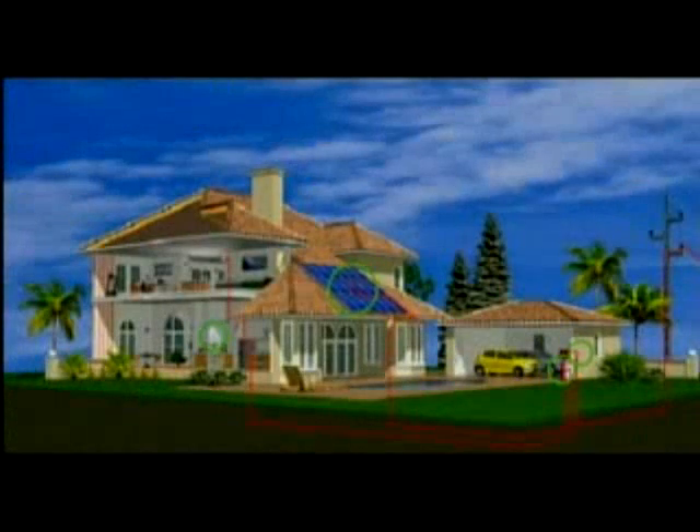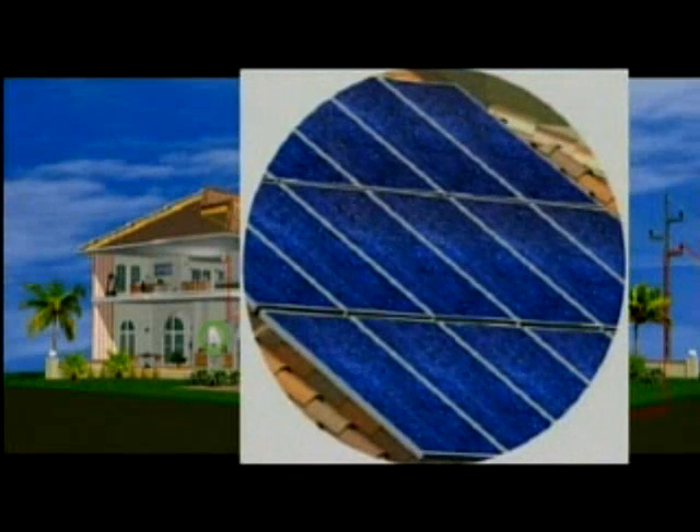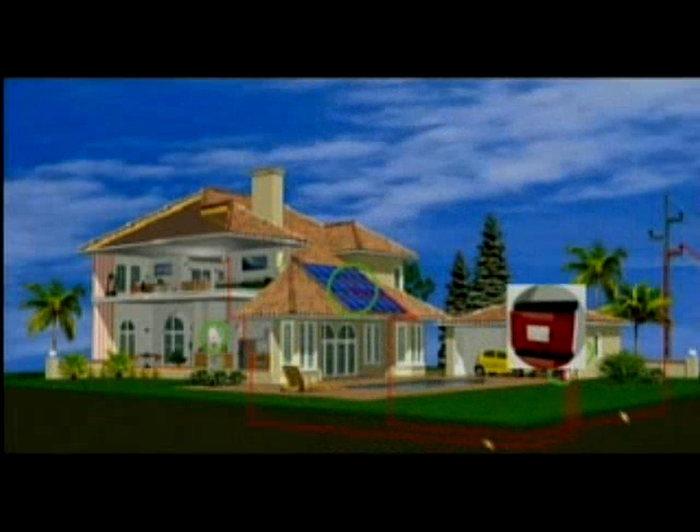Solar electricity is generated using proven technology that has been field tested over many years. BP solar panels convert the sun's light into direct current electricity during the day. An inverter converts the direct current electricity into household current, also called alternating current.